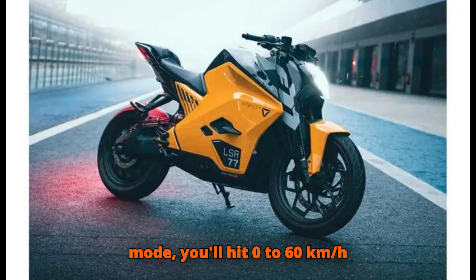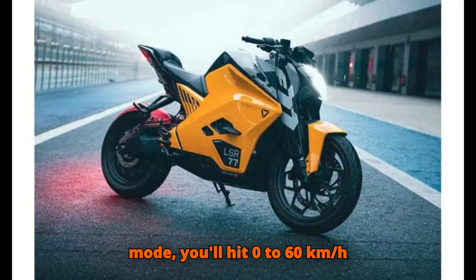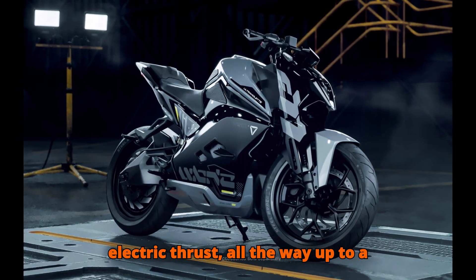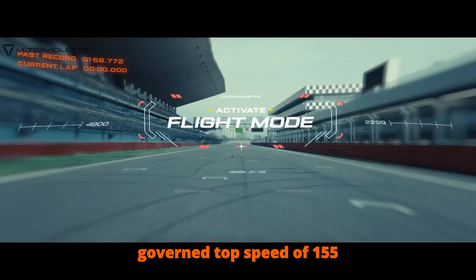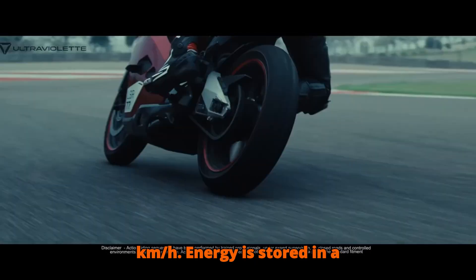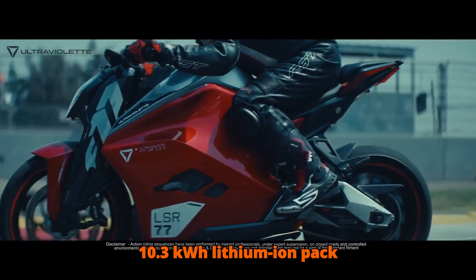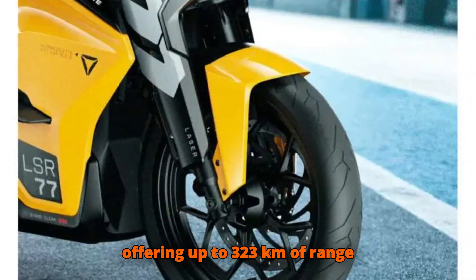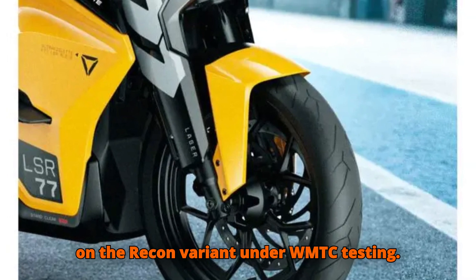In Ballistic mode, you'll hit 0 to 60 km/h in just 2.8 seconds and feel that instant electric thrust all the way up to a governed top speed of 155 km/h. Energy is stored in a 10.3 kWh lithium-ion pack.